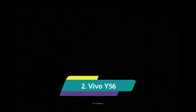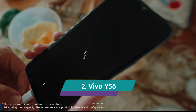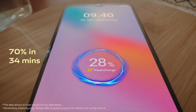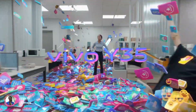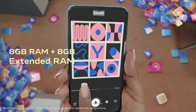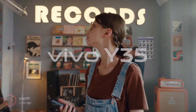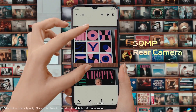Vivo Y56. The Vivo Y56 5G comes with an IPX4 rating, which means it is splash resistant and dust resistant. The smartphone is available in orange shimmer and black engine color options and sports a large 6.58-inch IPS display. There is a dual camera setup with a 50MP primary camera and 2MP macro lens at the back, and there is also a 16MP front camera that takes very good selfies.